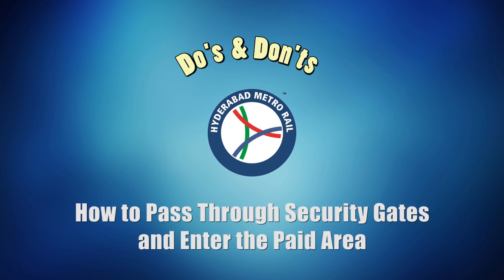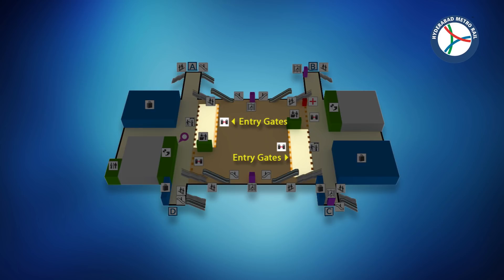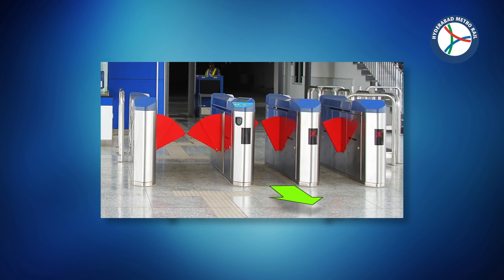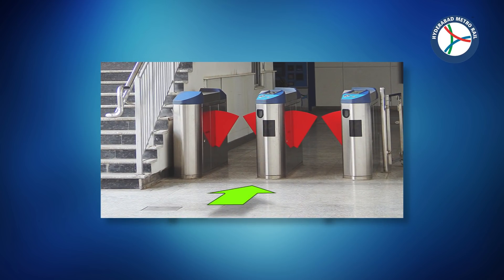Welcome to Hyderabad Metro Rail. In order to board a metro train after security check, one has to pass through the entry gate. After completion of the journey, the exit gate allows the passengers to come out of the station.